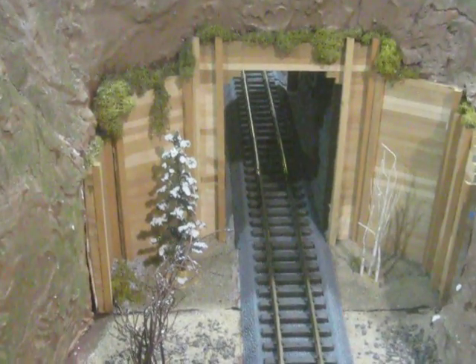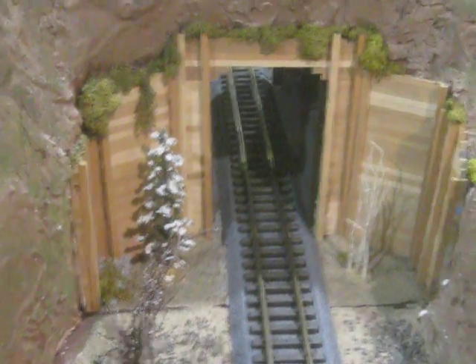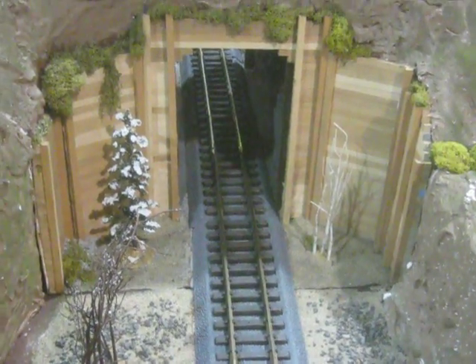It looks really nice though. I like the tunnel feature. It really shows the train effect — it's like a real train coming through a real tunnel here, even though it's G scale. That's pretty cool.